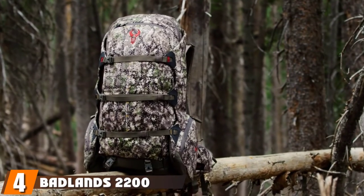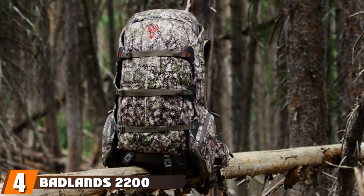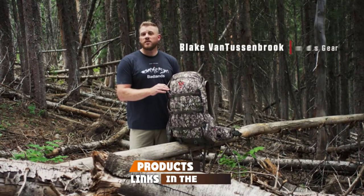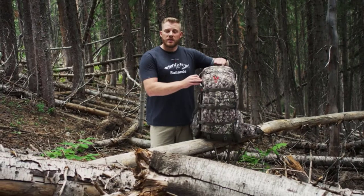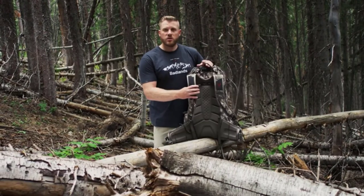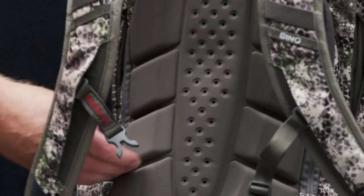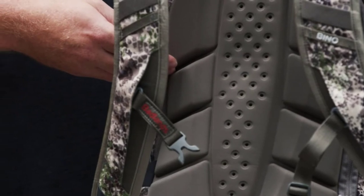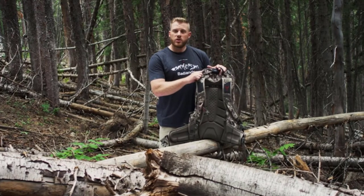Next at number four, we have Badland's 2200 Camouflage Hunting Backpack. A waterproof hunting backpack recommended by many experienced guides, the pack is primarily designed to be a meat hauler but can also be compressed down to work as a manageable daypack if required. The bag is fitted with an integrated rifle boot and hip belt pistol holster, along with Badland's bow boot. Its whisper quiet KXO32 fabric blends into almost any environment with stealth and ease.